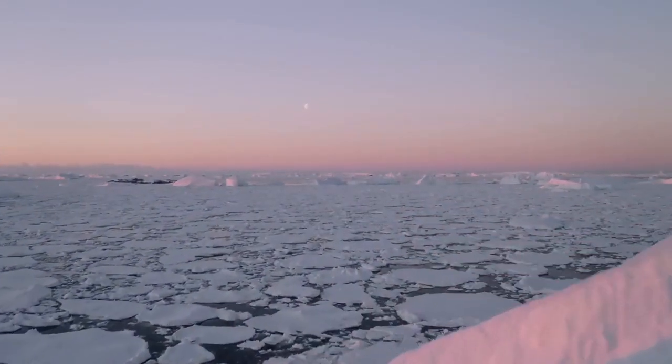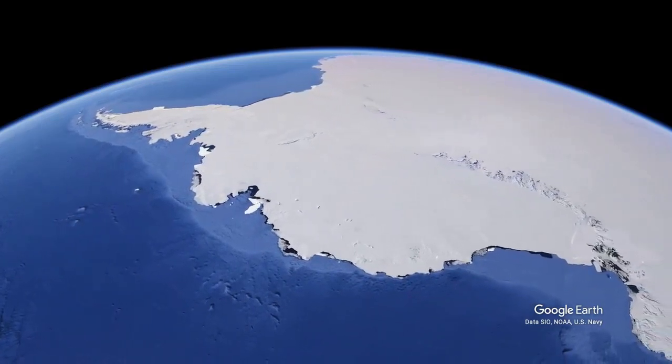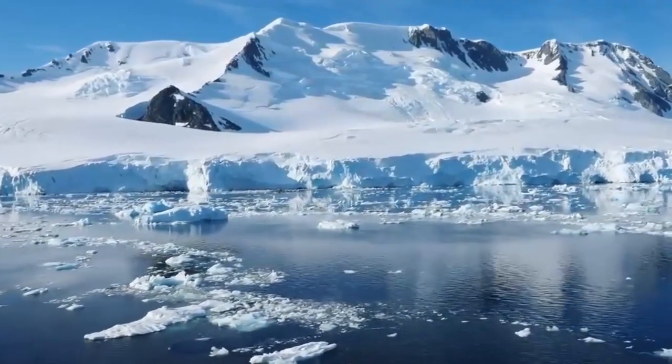Known as the land covered by glaciers, Antarctica represents about 90% of the world's ice and 80% of its freshwater. It is the windiest, coldest, and iciest continent.